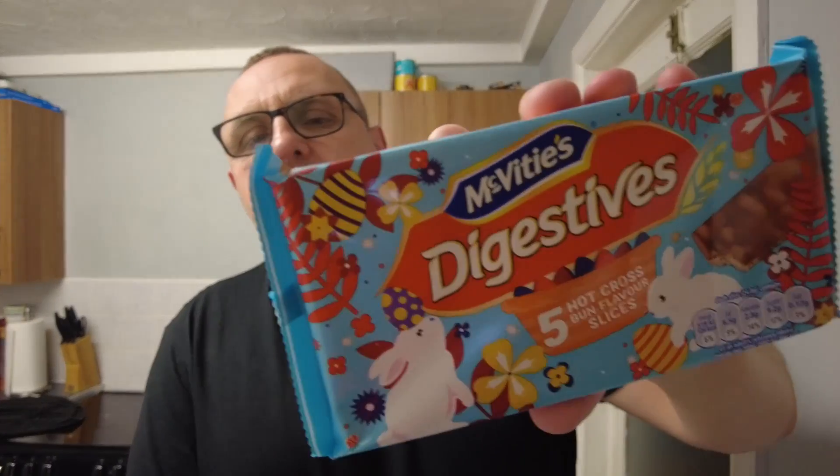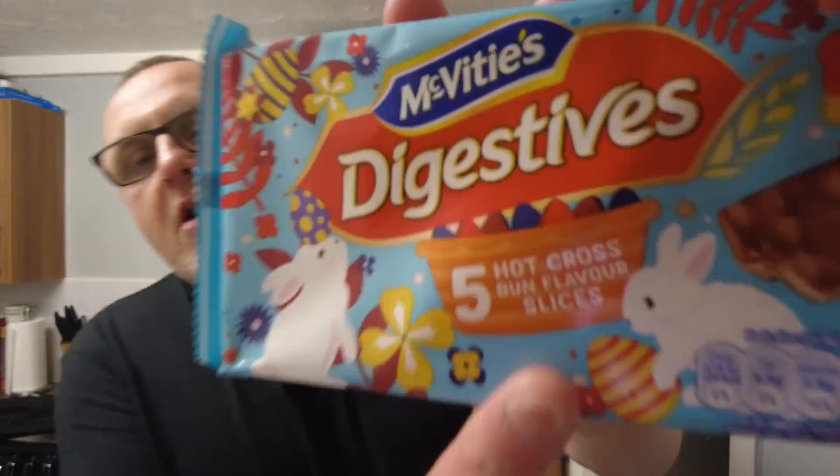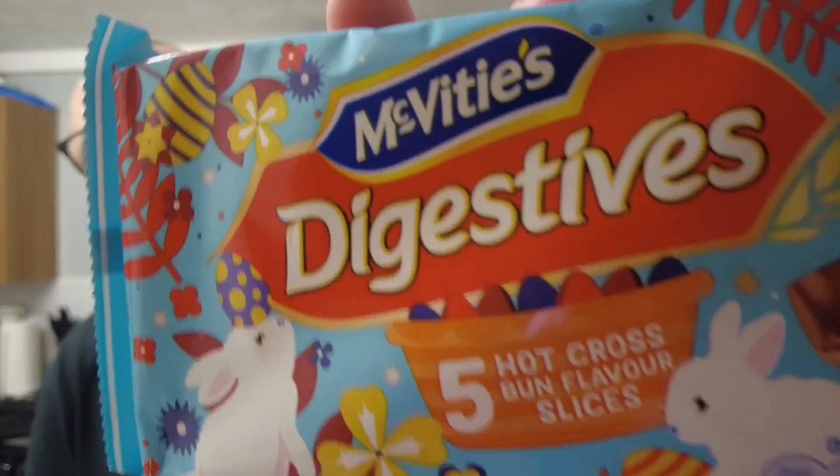I don't know if you've seen these before — in the cake hole. These are McVitie's digestive slices. So these are like a millionaire shortbread type, flapjack-y thing. It's basically a digestive base with some chocolate on it, and it's almost a bit chewy like a flapjack. But these ones — hot cross bun flavour. So it's hot cross bun flavoured digestive slices topped with milk chocolate.